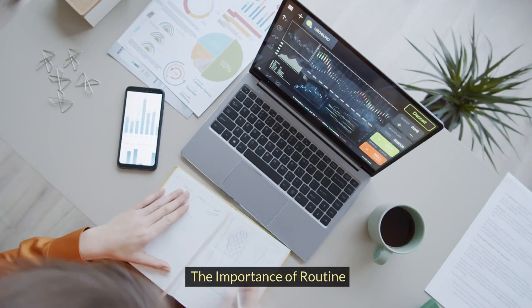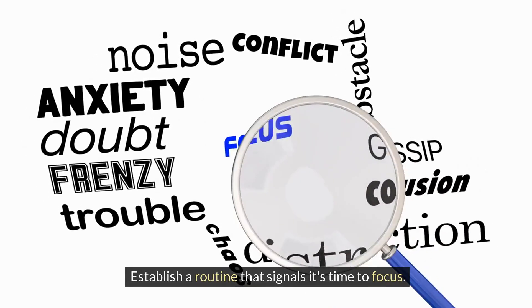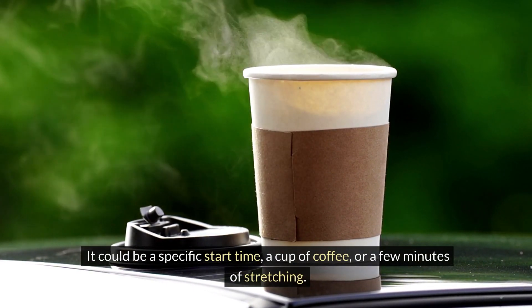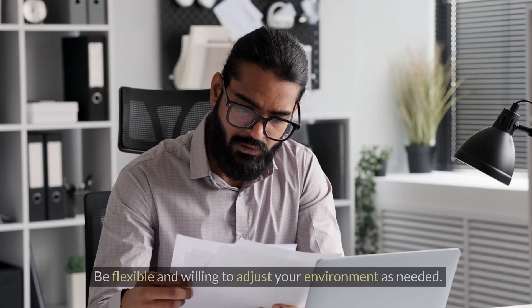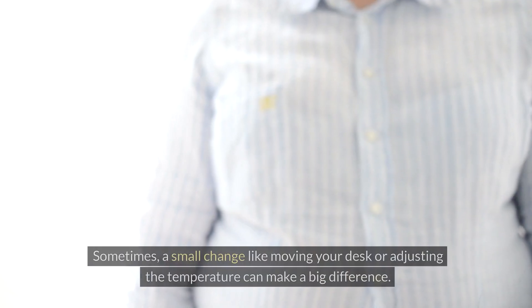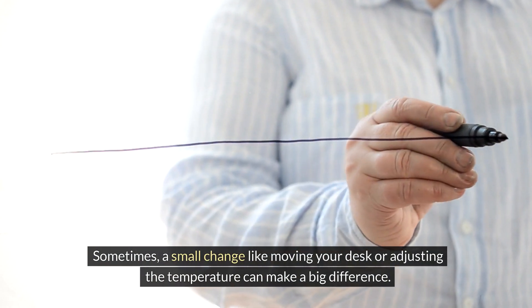The importance of routine: establish a routine that signals it's time to focus. It could be a specific start time, a cup of coffee, or a few minutes of stretching. Rituals can mentally prepare you for focused work. Be flexible and willing to adjust your environment as needed — sometimes a small change like moving your desk or adjusting the temperature can make a big difference.